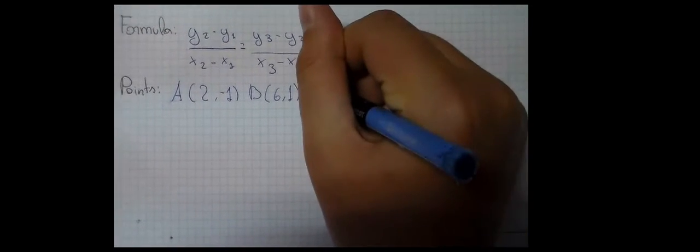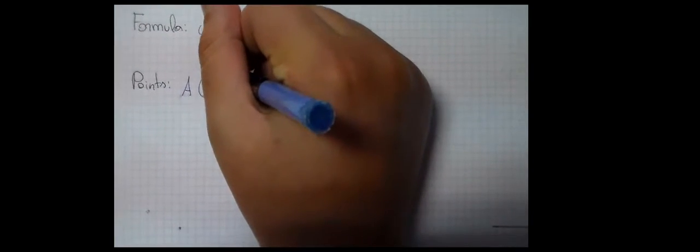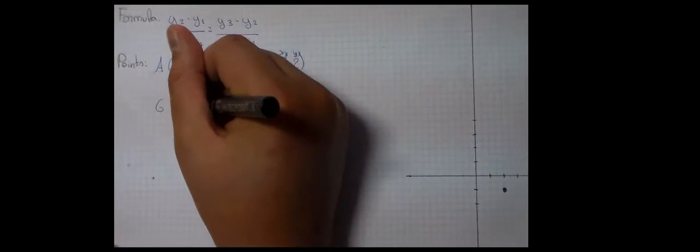I am going to use the points. And now let's check it.